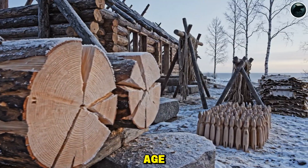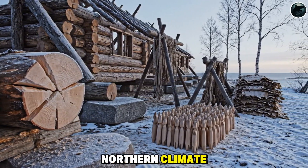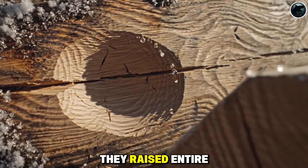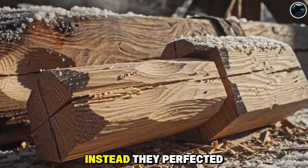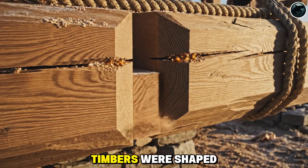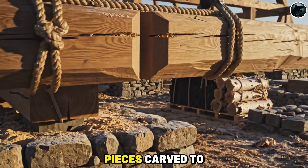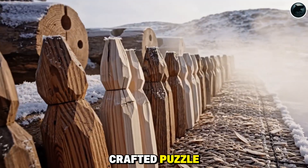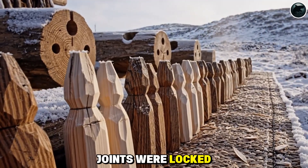Iron was rare in the Viking age — expensive, difficult to make, and quick to rust in the northern climate. So Viking builders did something extraordinary: they raised entire longhouses without a single metal nail. Instead, they perfected joinery. Timbers were shaped with mortise and tenon joints, notches, and grooves — pieces carved to slide together with precision, more like a crafted puzzle than brute force construction. Once aligned, the joints were locked with wooden pegs.